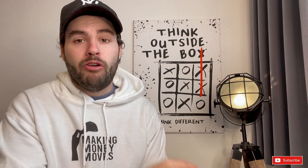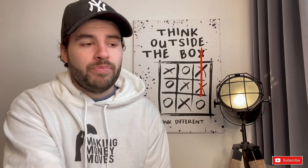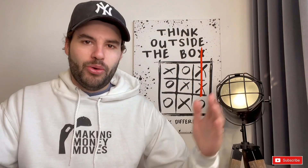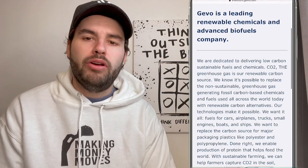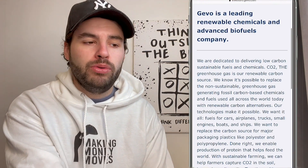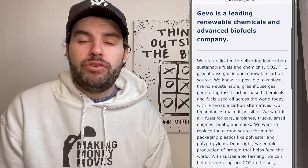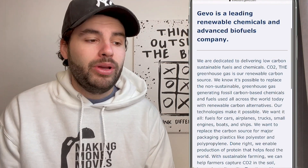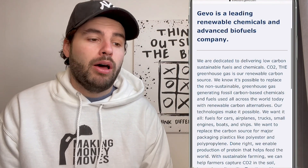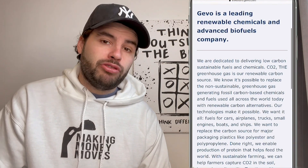Up first, we have a firm favorite of mine — GEVO, ticker symbol GEVO. GEVO is a leading renewable chemicals and advanced biofuel company. Their aim is to deliver low-carbon sustainable fuels and chemicals, using CO2 as their renewable carbon source. They're looking to achieve net zero carbon emissions and want fuels for cars, airplanes, trucks, small engines, boats, and ships. They're also looking to replace the carbon source for the majority of packaging plastics like polyester and polypropylene.